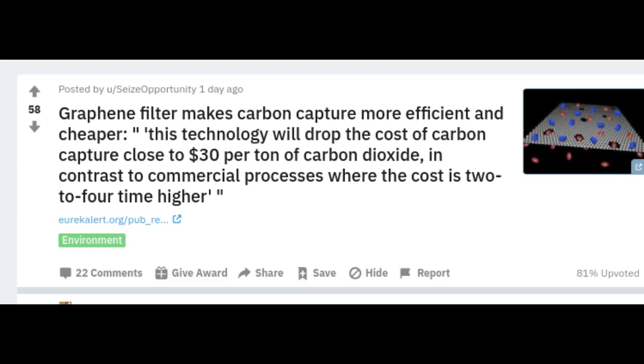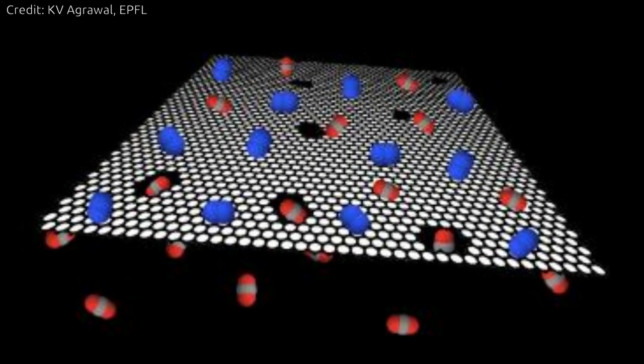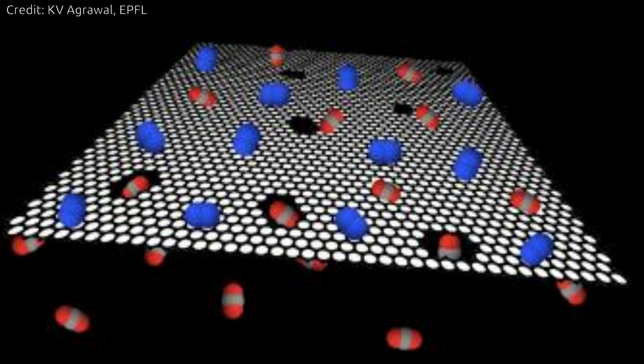Now, a team of chemical engineers from EPFL have developed the world's thinnest filter from graphene, the world-famous wonder material that won the Physics Nobel in 2010. The graphene filter isn't just the thinnest in the world — it can also separate carbon dioxide from a mix of gases such as those coming out of industrial emissions, with an efficiency and speed that surpasses most current filters.